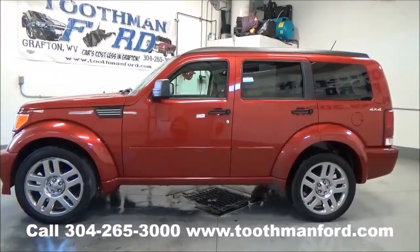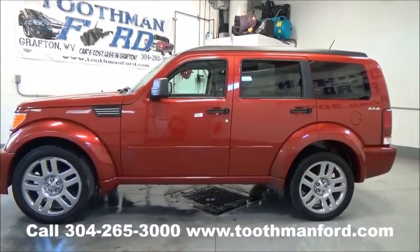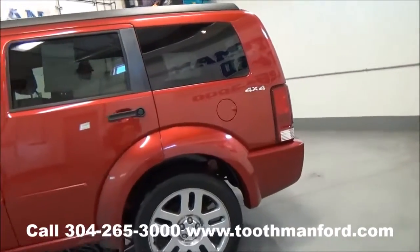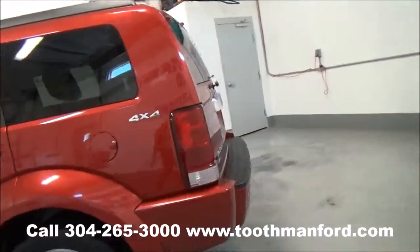The 2010 Dodge Nitro. It has the roof racks. It's in this beautiful red color. Four door. Four by four. Tires and wheels are in excellent condition.